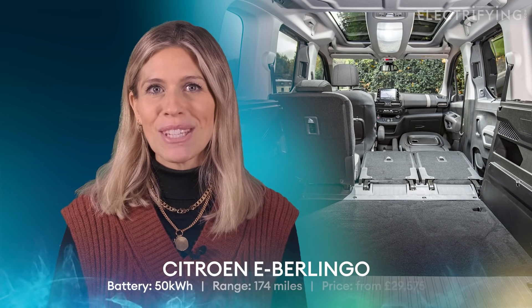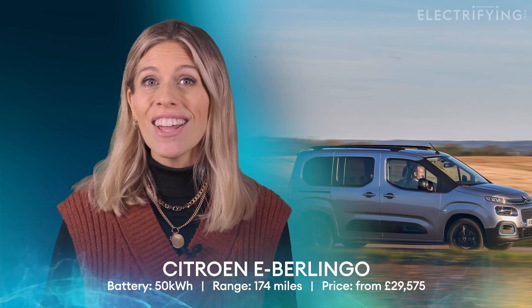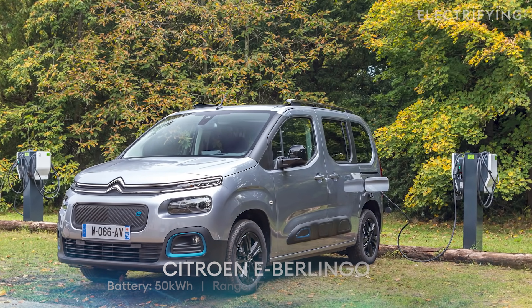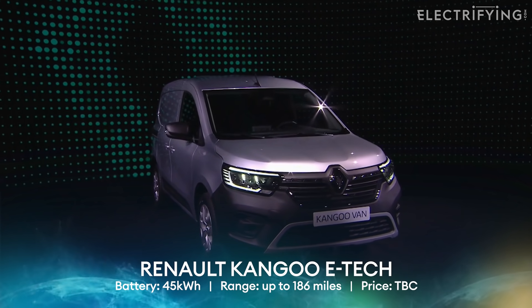But if practicality is your priority, then electric cars don't get much better than the Citroën E-Berlingo. We really like the idea of this car — it's based on a van, but it doesn't look too postman patty. The benefits of all that boxy bodywork is that it's huge inside. There's even a seven-seat version, and fold the seats away and it has more than twice the luggage space of the biggest Volvo estate. A range of up to 174 miles, which is plenty for most people, and it costs under £30,000. OK, so it's not what you'd call sexy, but there is something cool about driving a car like this while everyone else is spending twice as much on SUVs.